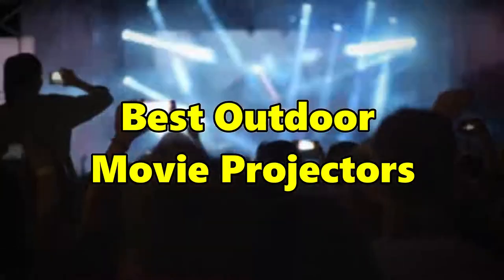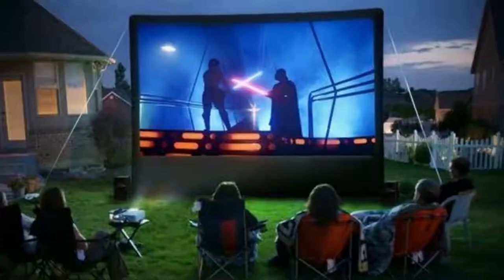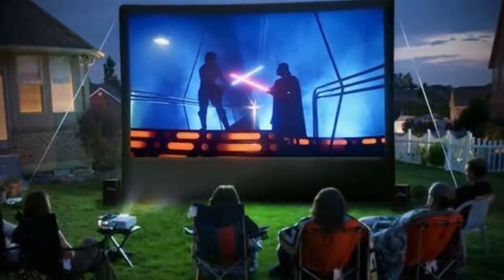Best Outdoor Movie Projectors. Hey everybody, welcome to Top 10 Tech. Today we will tell you about the best outdoor movie projectors.